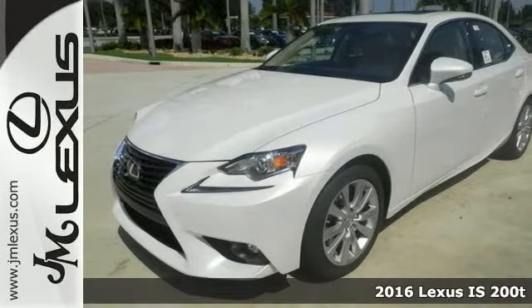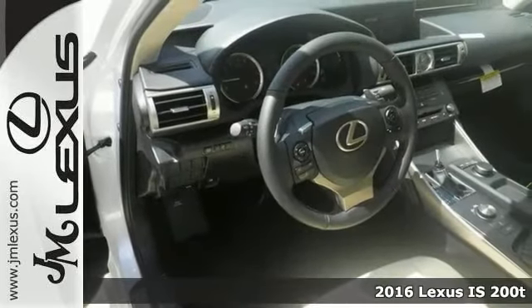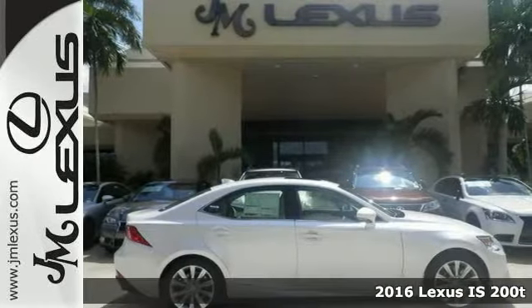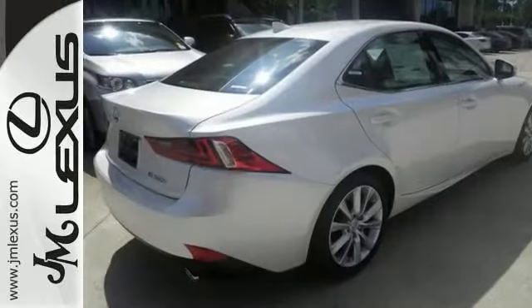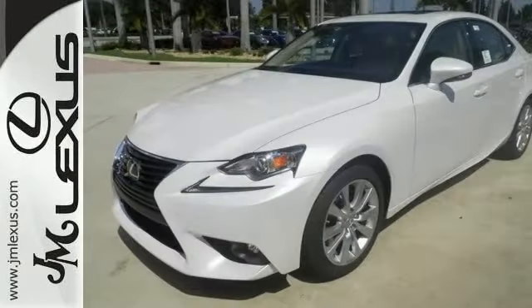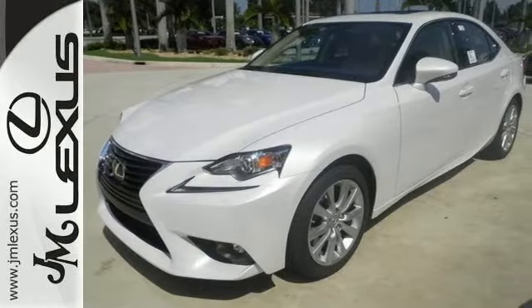We think you'll like this 2016 Lexus IS 200T. This sedan has a lot to offer, including a turbocharged engine, alloy wheels, and a premium sound system. It also has heated mirrors, leather seats, and a multifunction steering wheel.